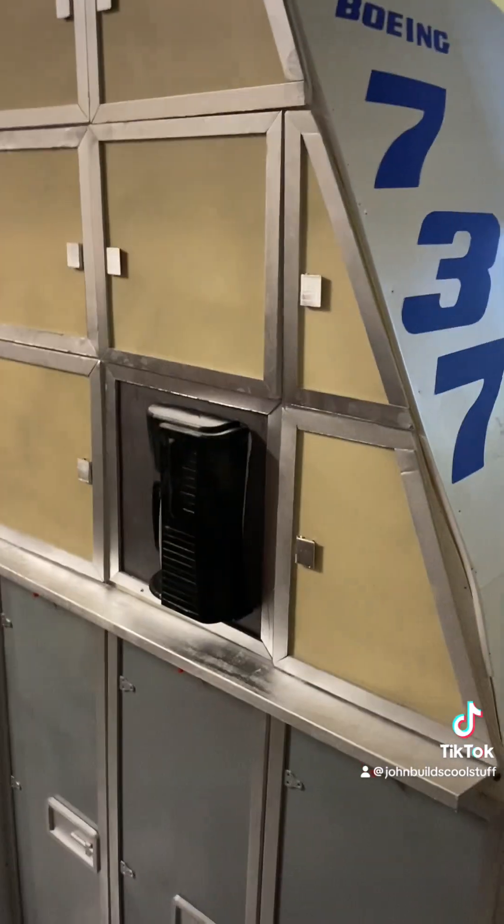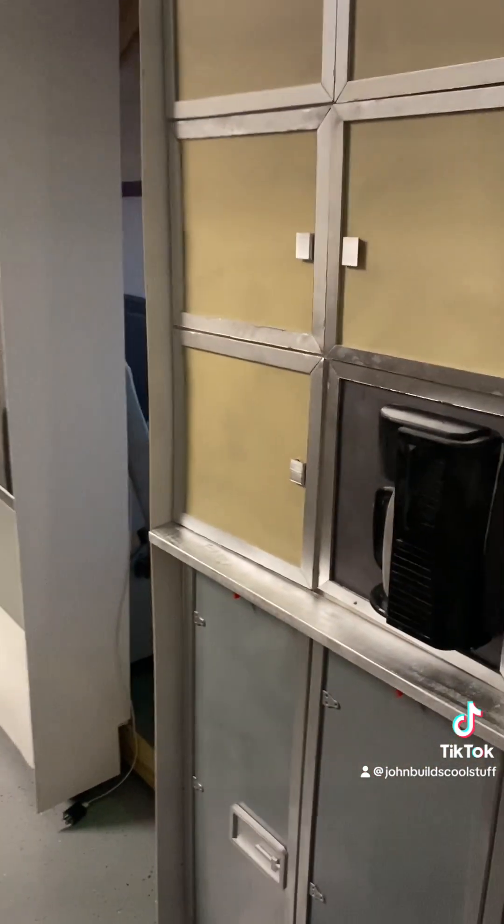Alright everyone, as promised, here's the update on my 737-800 sim.